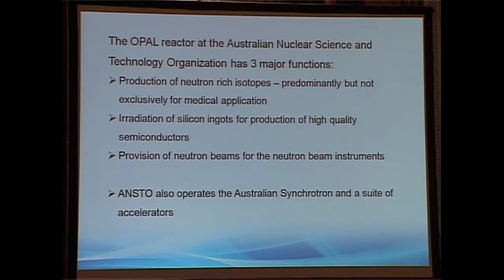Our reactor has three major functions. First, production of neutron-rich isotopes, which are hard to produce in accelerators since it's hard to accelerate neutrons — predominantly made for medical applications. Seventy percent of the isotopes we produce are Technetium-99, plus many others. Second, we have a commercial operation irradiating very large silicon ingots — the biggest slots in our reactor are for silicon irradiation, so if you have a device with a large silicon chip more than about five years old, it probably spent time in our reactor. Third, the provision of neutron beams for our neutron beam instruments.